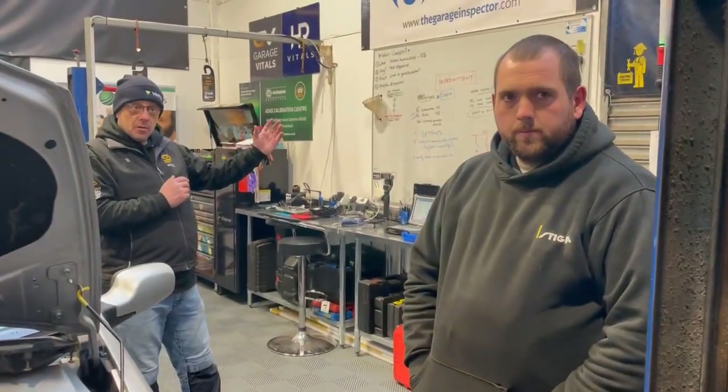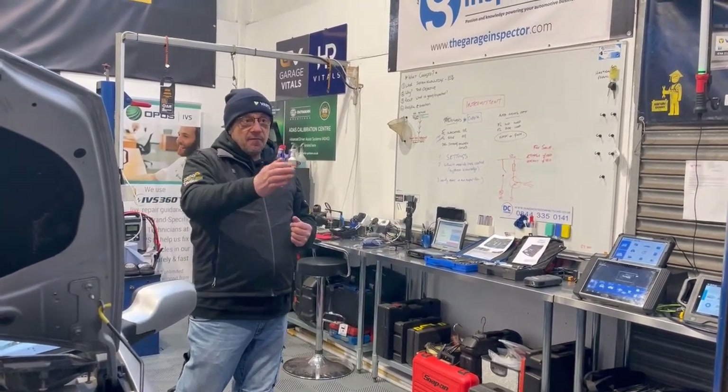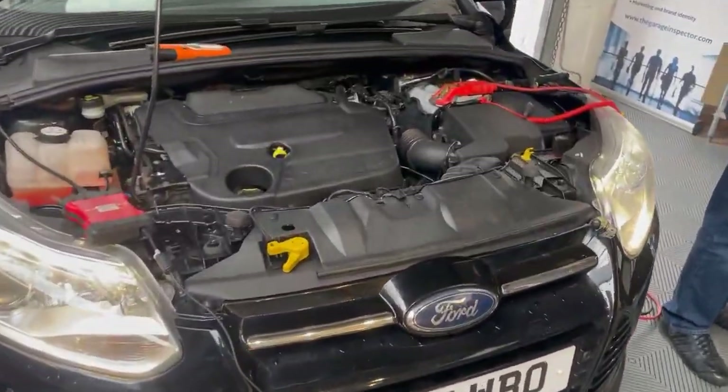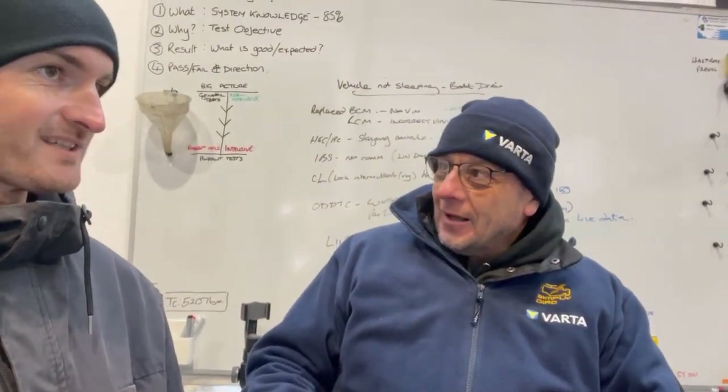This is how we fix cars with basic equipment but with a really good understanding of the fundamentals, good technical information. On the Focus, we were 100% convinced a battery monitor — an IBS — was going to fix it. So Steve said, 'If that IBS is £1,000 and it doesn't fix it, are we prepared to pay £1,000?' All of a sudden more hypotheses come out. We do a bit more writing on the whiteboard, a bit more testing, look at a wiring diagram, see what's related.